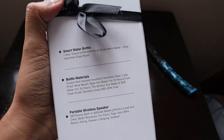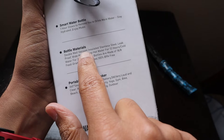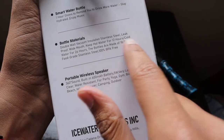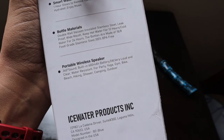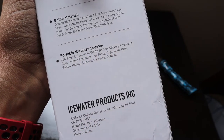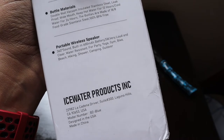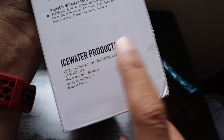It says: one hour glow to remind you to drink more water, stay hydrated, enjoy music. The bottle material is double wall vacuum insulated stainless steel, leak proof, wide mouth, keeps hot water for 12 hours and cold water for 24 hours. The bottle is made of 18/8 grade stainless steel, which is really nice. The portable wireless speaker is 360-degree sound, built-in 600 milliampere battery, 5 volt, very loud and clear, water resistant for party, yoga, gym, bike, beach, hiking, shower, camping, and outdoor. It's a product by Ice Water Incorporated.